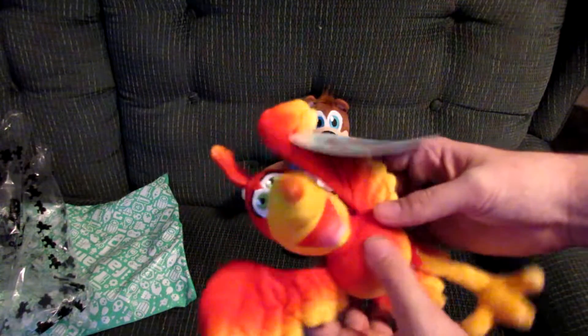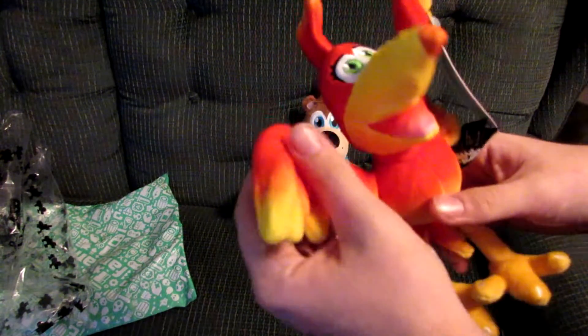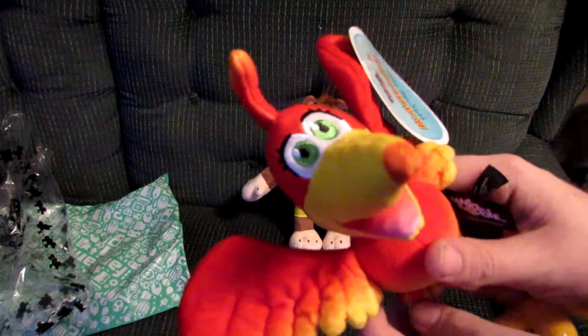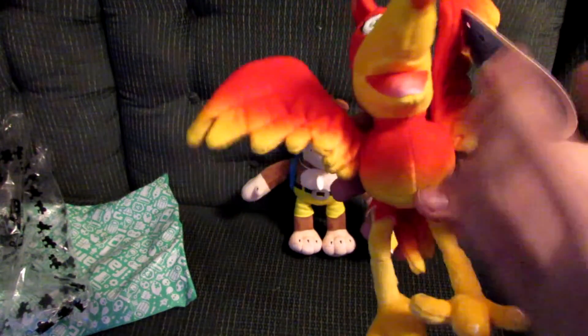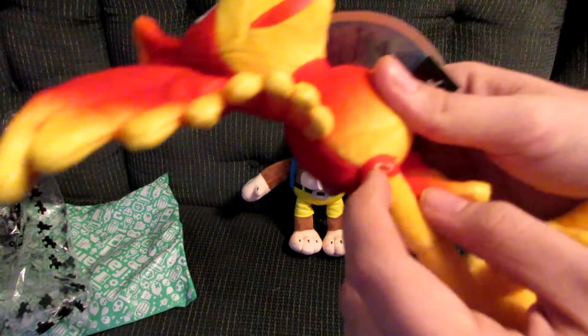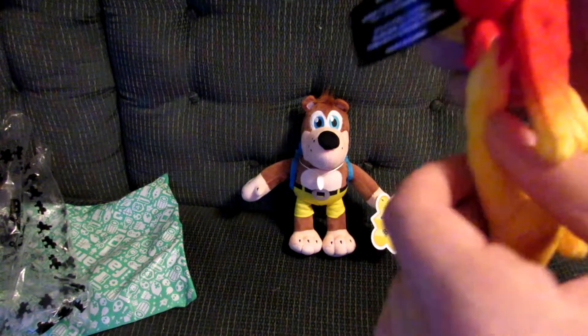Kazooie has wires in her arms and legs, so you can pose her any way you kind of want. I really like the stitching on the eyes. Yeah, this is sweet. I've always wanted a Banjo-Kazooie plush — even when I was a little kid I always wanted one. I always wanted a Kazooie, really. Little details there for the fur on her legs. Little chicken legs.